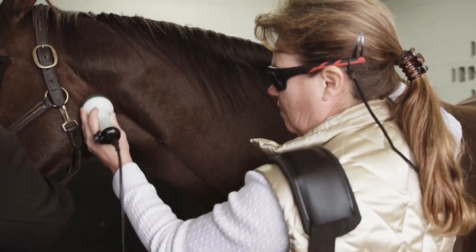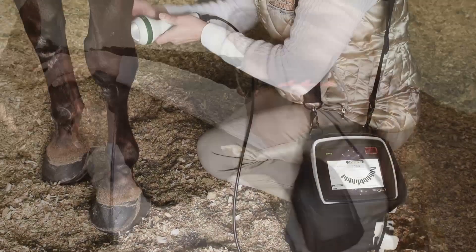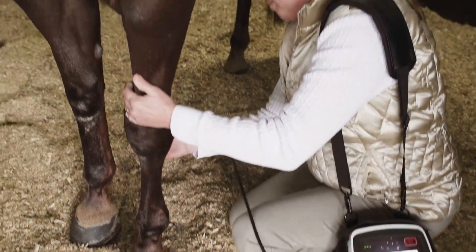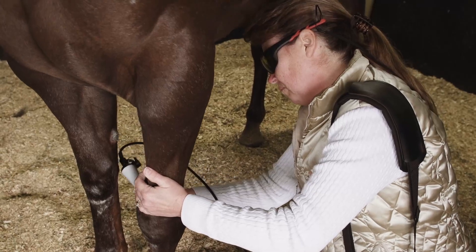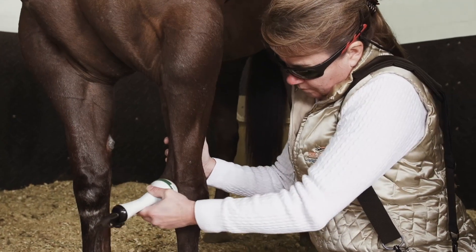We do a lot of work on their backs. We do their legs. I think you increase the circulation to the leg without having to work it, and then when you work it, it's more elastic and less prone to injury. You certainly notice a major difference in the muscles when you've used the laser on their back, and in our sport it's really important that the horse is feeling free and comfortable. The biggest thing we find with it is that in the maintenance end, we keep the horses going more comfortable and longer without needing to use as much medication.